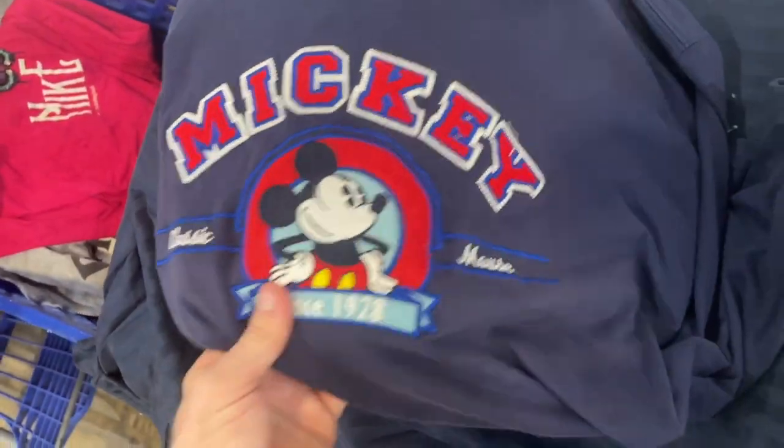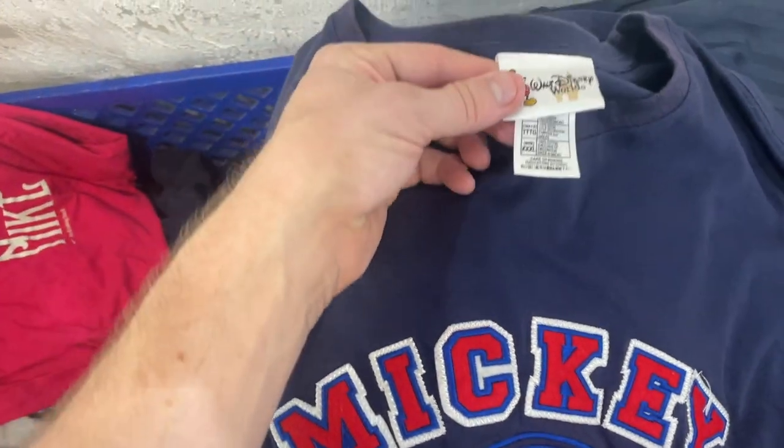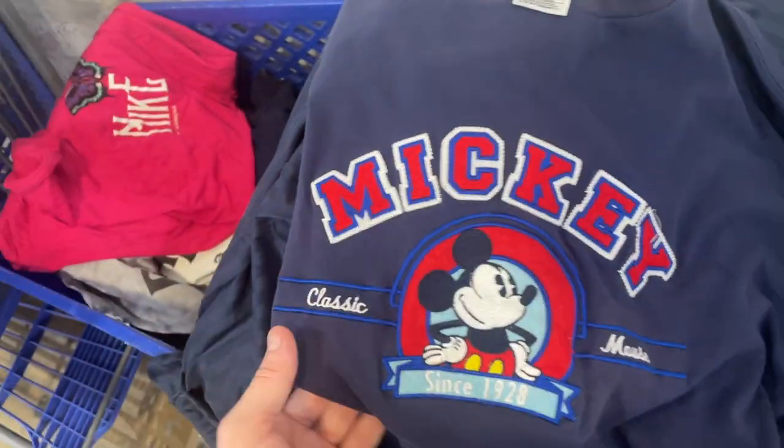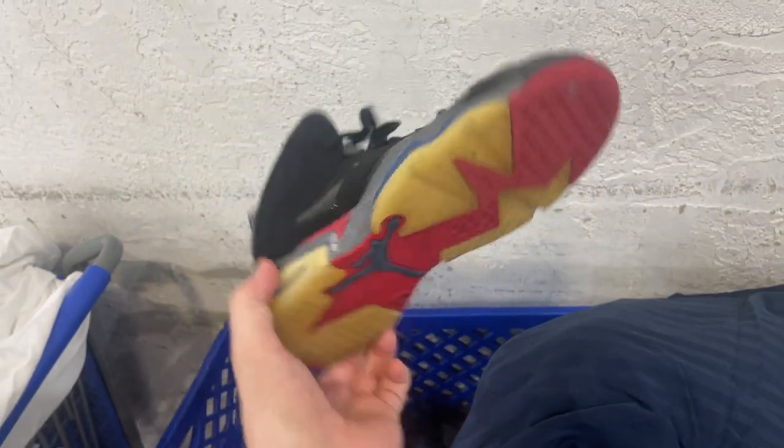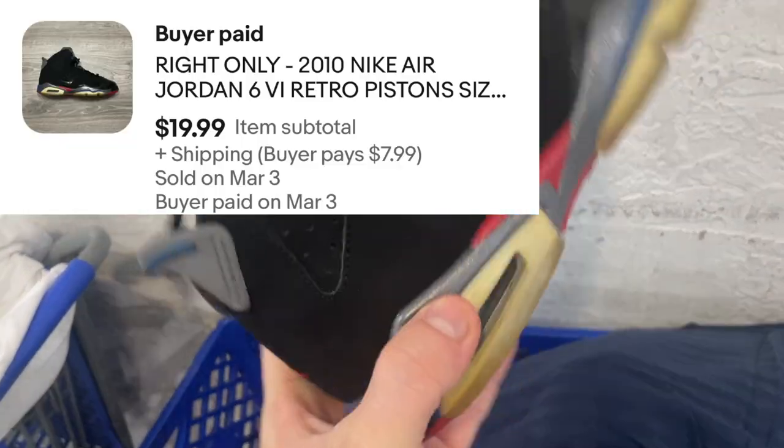Mickey embroidered t-shirt. I would have kept it but I don't think I could fit 3X — I'm usually like an extra large or 2X — but that's a pretty cool one. I only found one of these but I've sold them as amputee shoes in the past, so I think someone will buy it, especially for how clean it is.